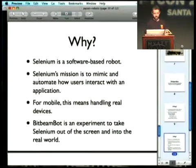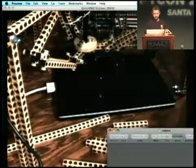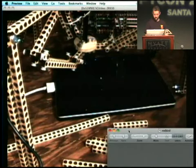There's another aspect to this project: computer vision. Has anyone heard of the OpenCV project — Open Computer Vision? About half the room. OK, I'm going to show you a quick demo.